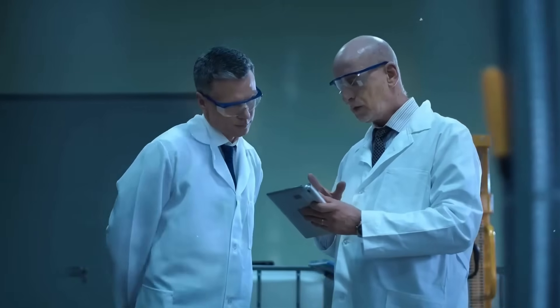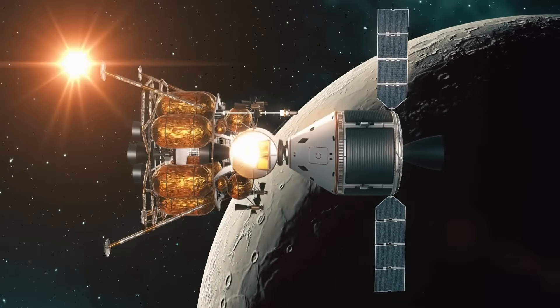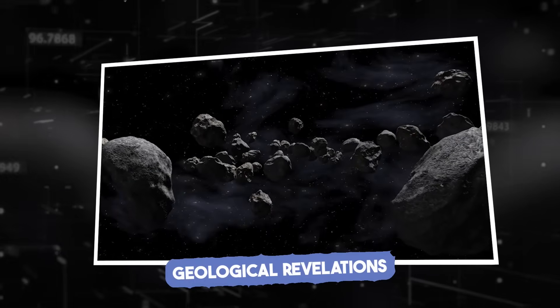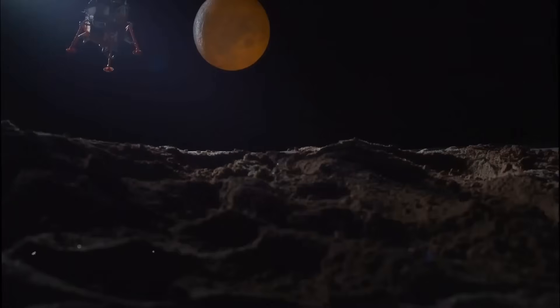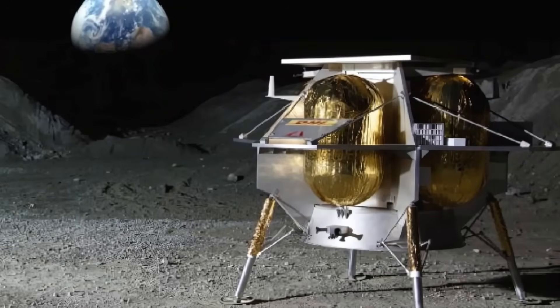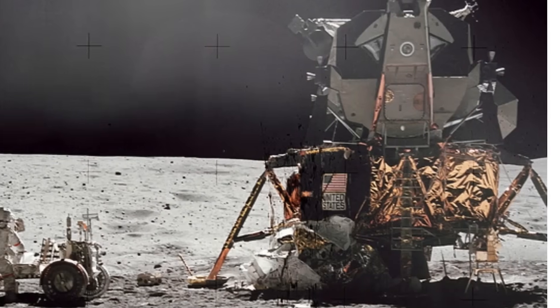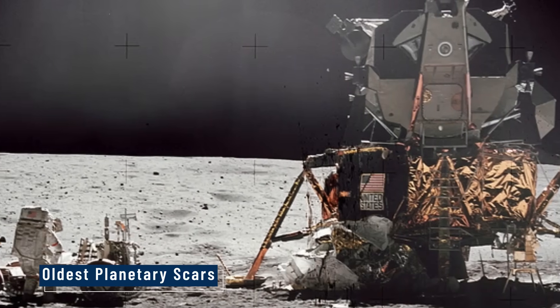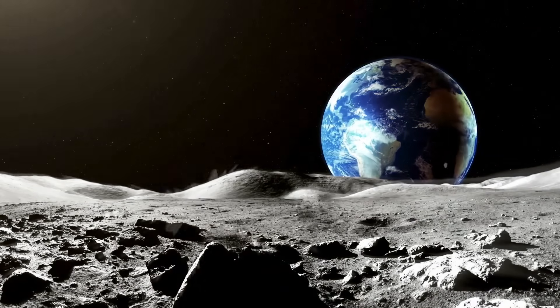And with every successful operation, the gap between nations widens — not by luck, but by precision. Geological revelations. For decades, scientists believed the moon's far side might hold clues to the deep past of the solar system. The South Pole-Aitken Basin, where Chang'e 6 landed, is not only the largest lunar impact crater — it's also one of the oldest planetary scars in our neighborhood. With this mission, that theory is finally being tested.